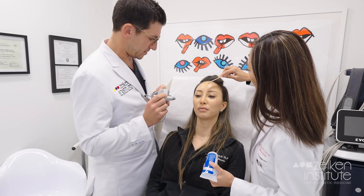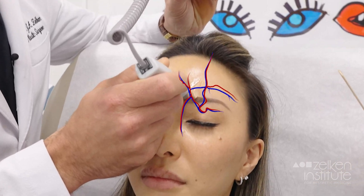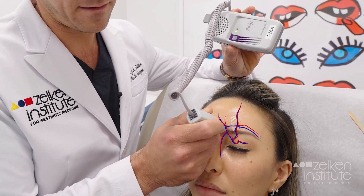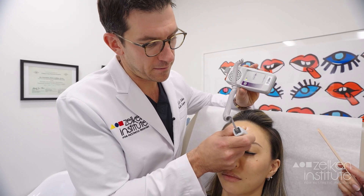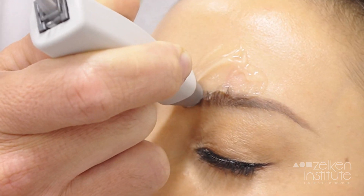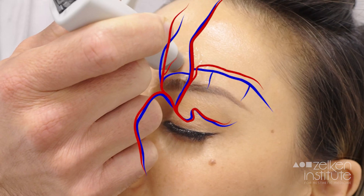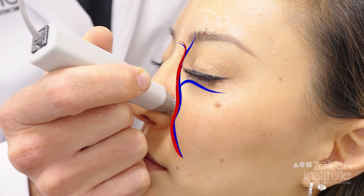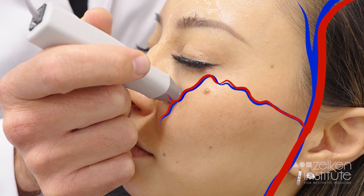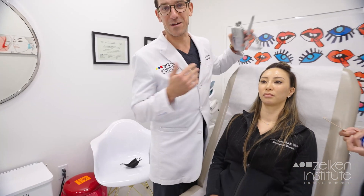Check this out — a bit of Doppler gel here. You hear that? That's the supratrochlear artery. Hear that? That's the supraorbital artery. The medial palpebral artery. The facial artery becoming the angular nasal artery. And the infraorbital artery. All of these arteries, believe it or not, connect the outside world into the inside world around the eyeball.